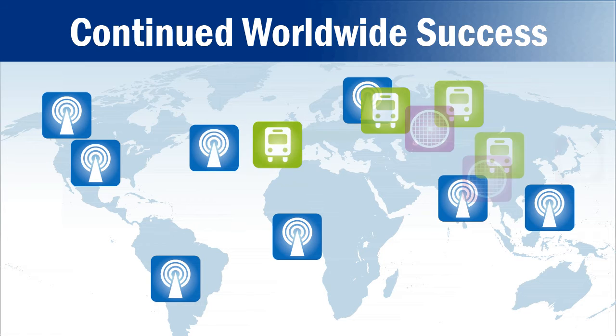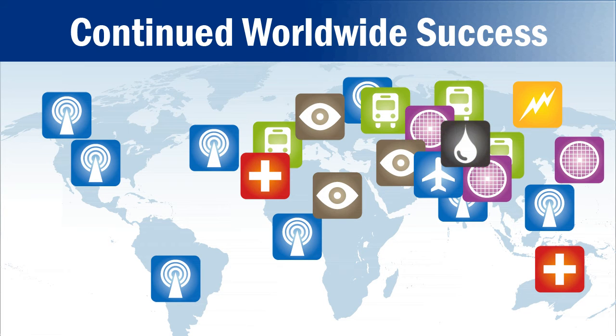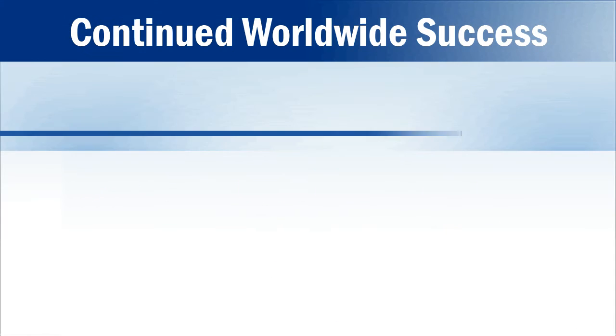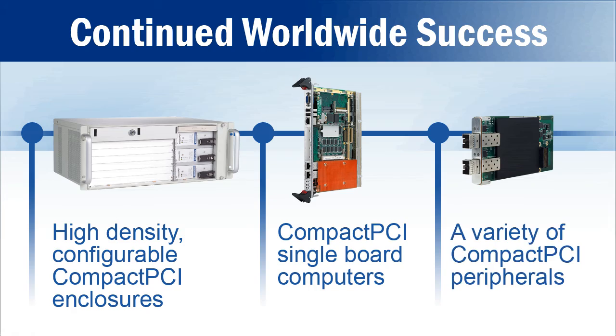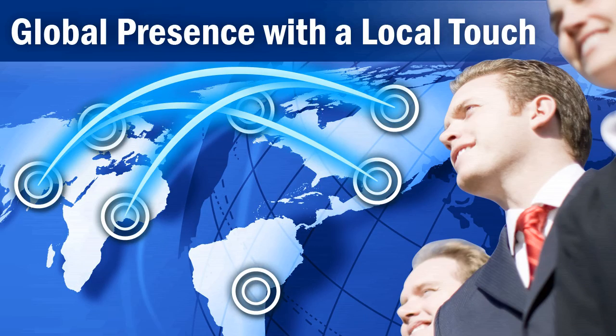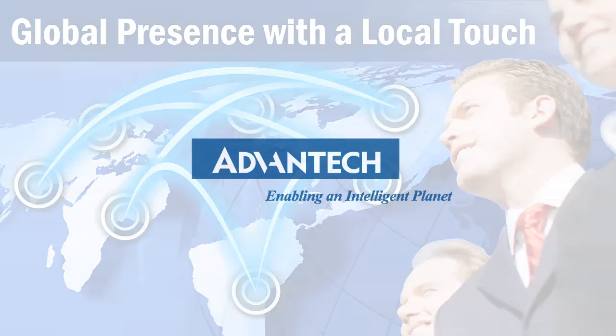Advantech solutions continue to be deployed in mission-critical applications around the world, with Compact PCI providing a solid foundation for long-term success. Advantech — global presence with a local touch.